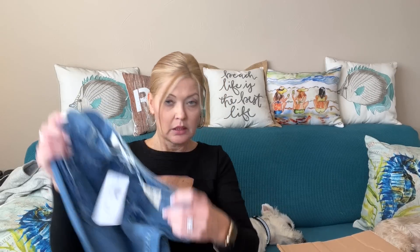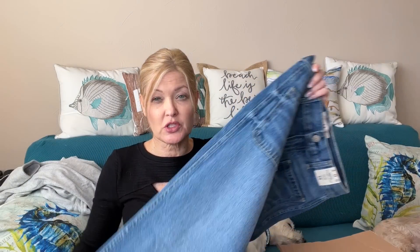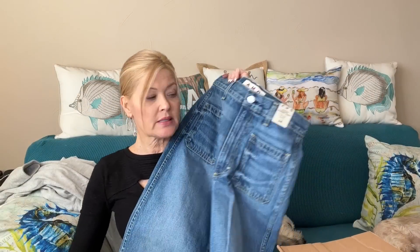Farity is all about chasing the sun — it's a sustainable brand and I've really enjoyed the pieces I've gotten from them. And here are the AMO patch pocket pants — these are a high-rise slim. I had requested more of a straight leg, but that's alright. We'll try these and see, because I do like AMO.